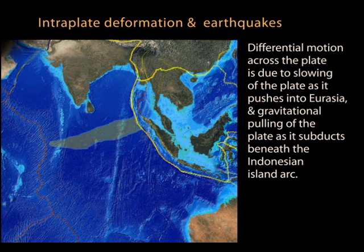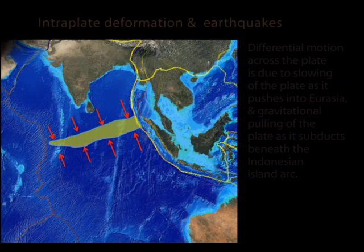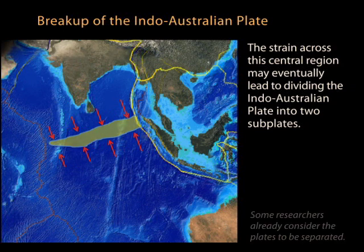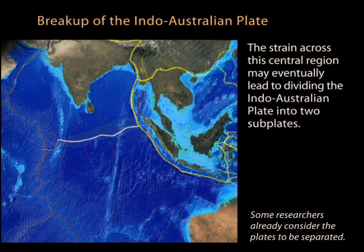This differential movement is resulting in the compression of the plate near its center, where it is slowly being squeezed. Although we are generalizing these movements, the curvature of the Earth makes simple plate motion complicated and beyond the scope of this animation. The strain across this broad zone may eventually lead to dividing this plate into two subplates — the Indian and Australian plates — along this boundary.